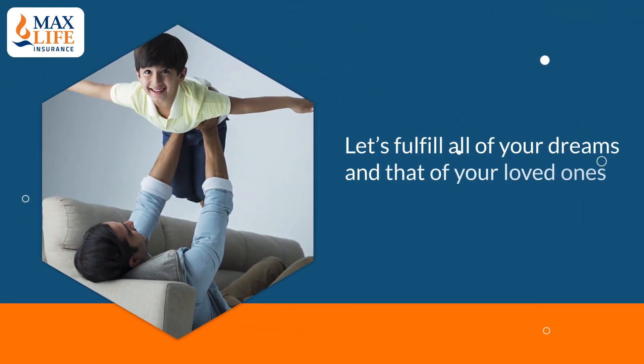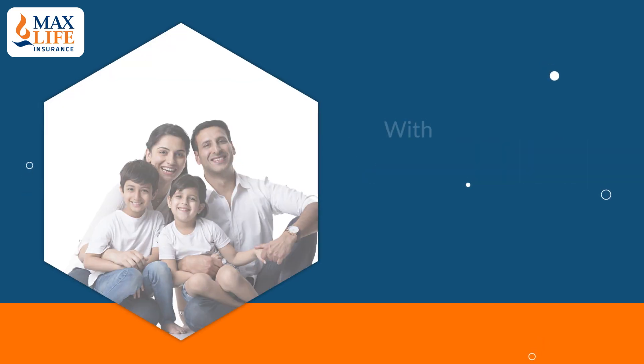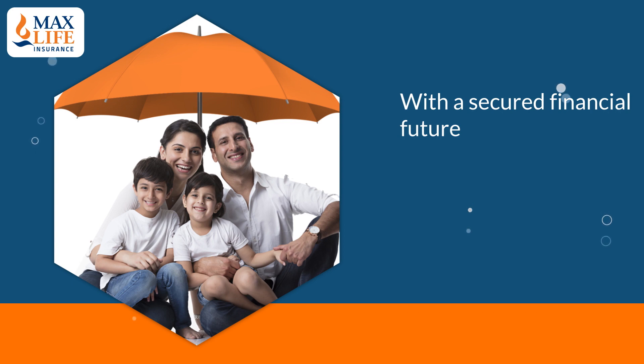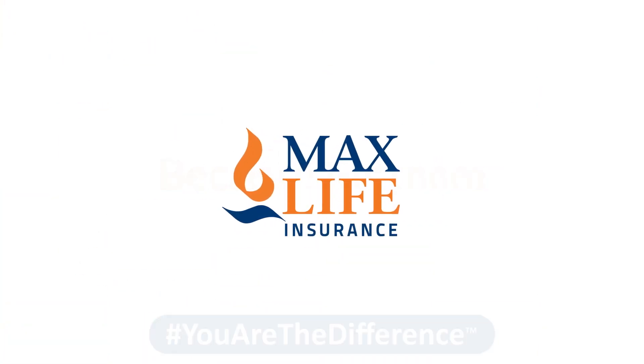Let's fulfill all of your dreams and that of your loved ones with a secured financial future — because for them, you are the difference.